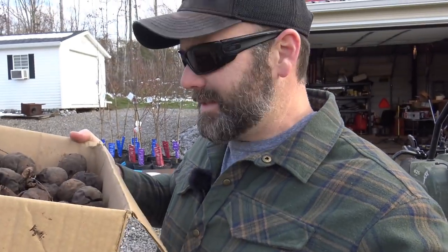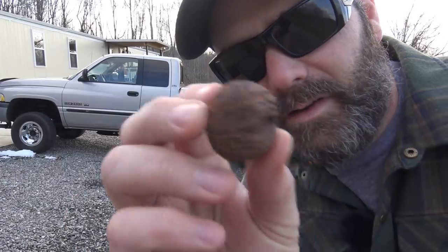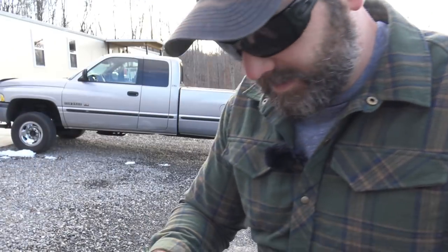We'll throw them on the back of the gator and I'll show you how we're going to plant them — pretty simple. We have about 60 of these, and we're going to go along the creek side in different little areas, flag them and mark them so we know where they are, and plant our walnuts. First I need to sort through them and make sure bugs haven't gotten in any — I can see one that a bug has gotten into, and it felt a little bit light, so there's a bad one.